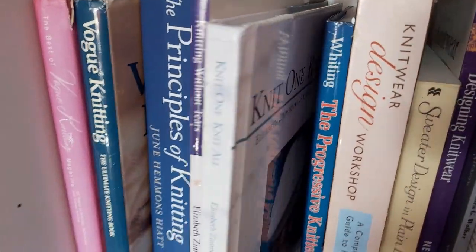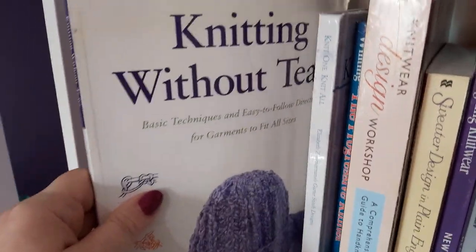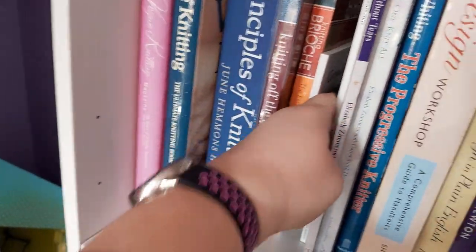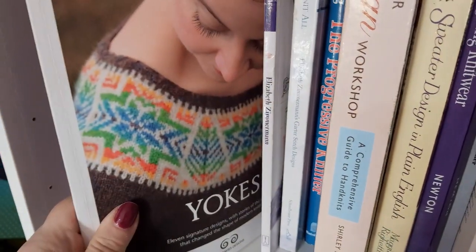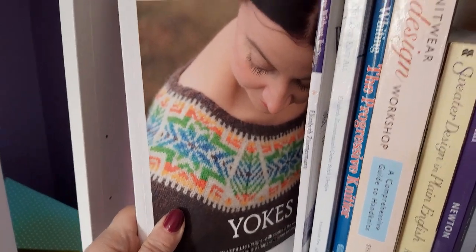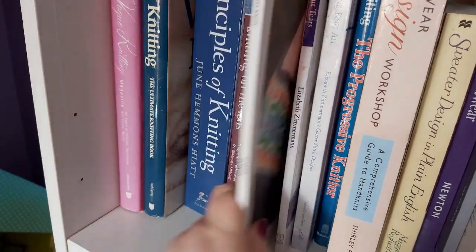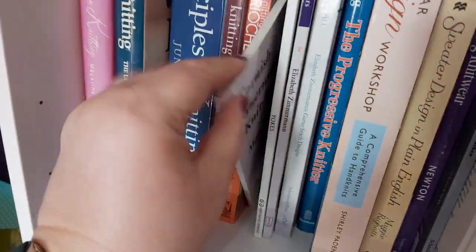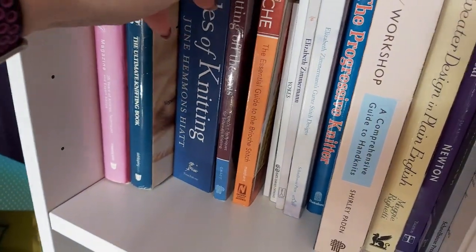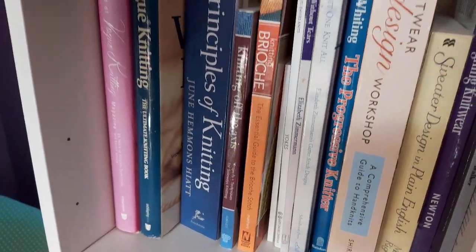Then I've got two Elizabeth Zimmerman books — this one I'll show you later, and Knitting Without Tears. I really recommend the Elizabeth Zimmerman books; she's got quite a few and they're really good. Then this book on Feral Yolks — or Yoke Sweaters — by Kate Davies. I mainly bought that to learn a few new techniques. Then we've got Cornish Guernseys and Knitfrogs, which we'll look at later. Brioche Knitting, Knitting Off the Axis, and The Principles of Knitting, which we'll look at later.